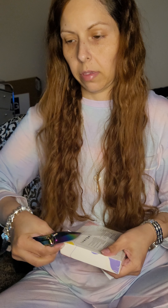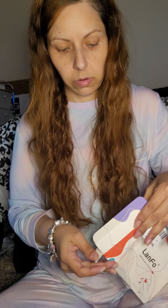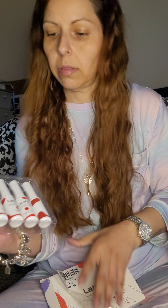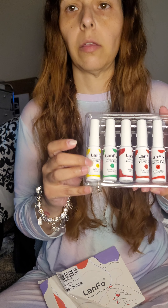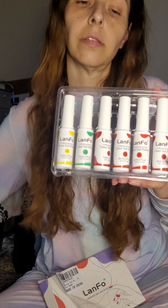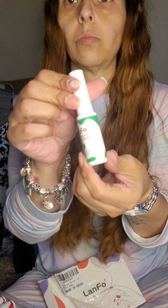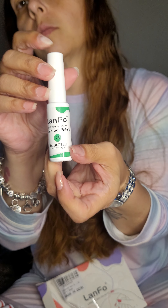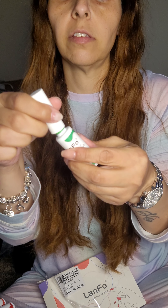Oh my god, it's taking forever to open this one. This one has red, greens, a neon yellow. I want to see if this green is super dark. It's number 26, and it's also by Landful. Oh, it's a neon green. What?